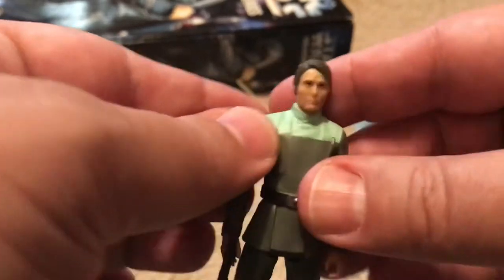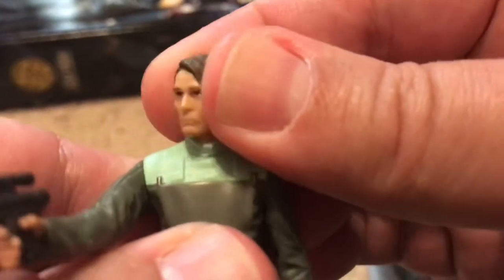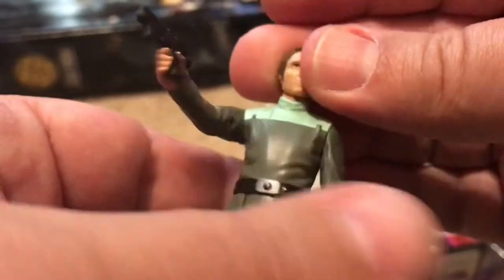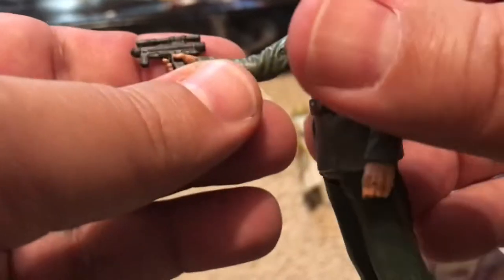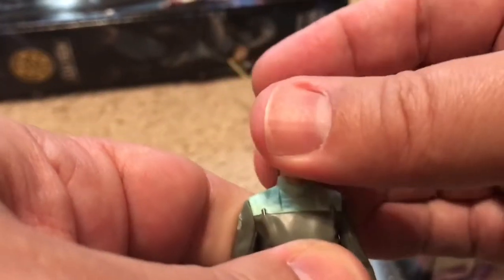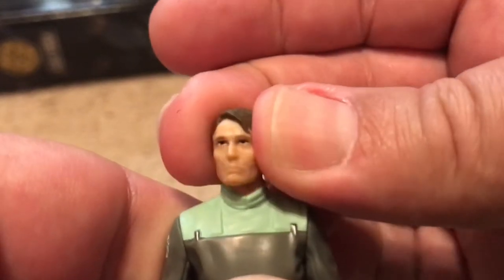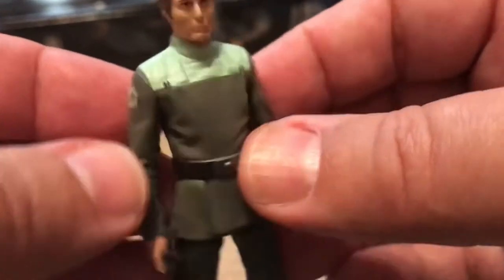The next figure I want to show you is not exactly ultra rare, but pretty doggone rare. If you want to complete your Rogue One collection, you have to find this guy. This is Galen Erso, played by Mads Mikkelsen. He was the father of Jyn Erso in Rogue One, which was a really pretty good Star Wars movie. He was the guy who designed the Death Star and also secretly put in the vulnerability that was exploited by the rebels — so a heroic character who died and gave his life for it. But this is him in his Imperial Scientist uniform, which is really cool. You might recognize this uniform being worn again by a character in the Mandalorian.